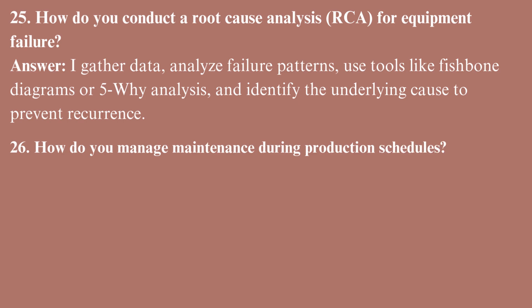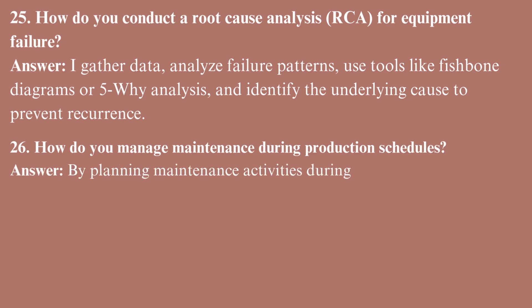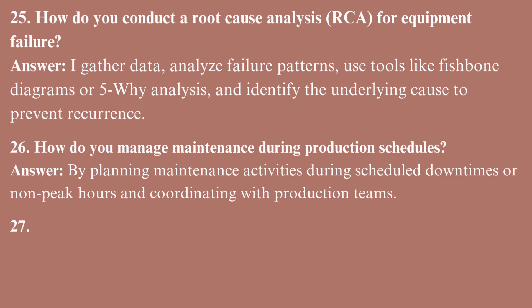How do you manage maintenance during production schedules? By planning maintenance activities during scheduled downtimes or non-peak hours and coordinating with production teams.